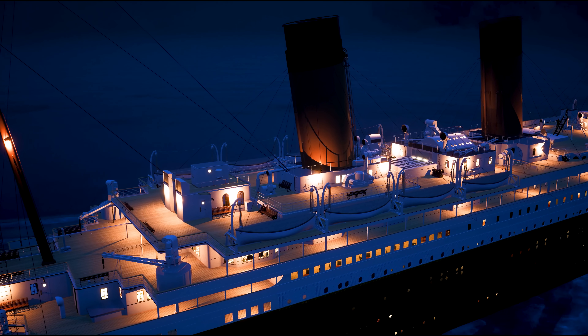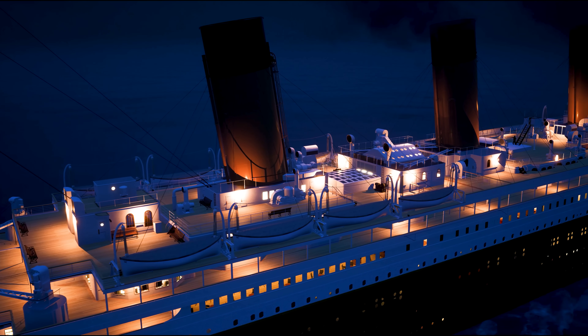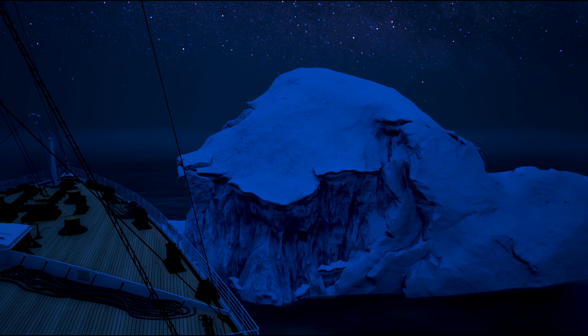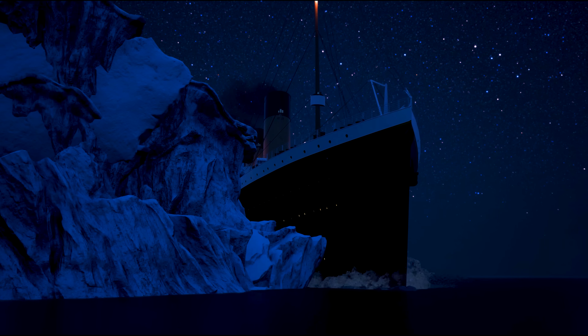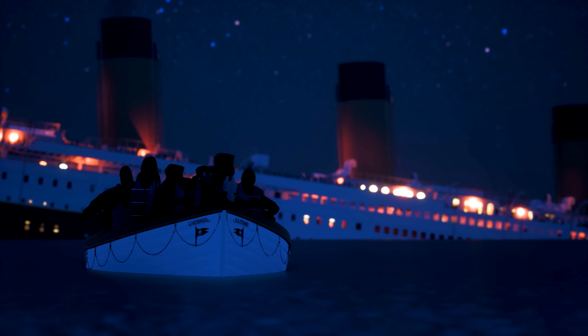In April 1912, the brand new RMS Titanic was steaming across the Atlantic Ocean bound for New York City. In just two short hours after grazing an iceberg, the ship had been lost, along with over 1,400 of the passengers and crew.